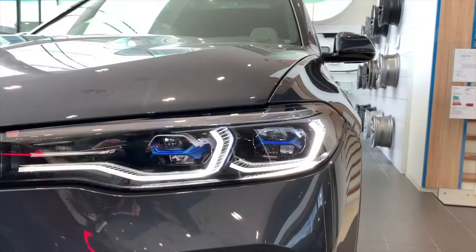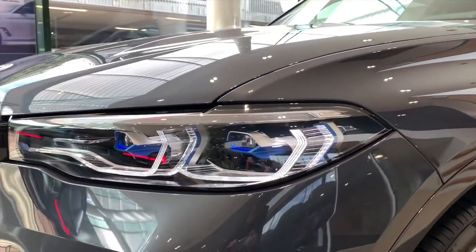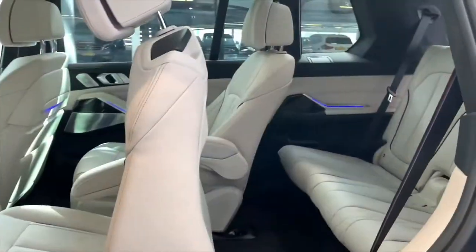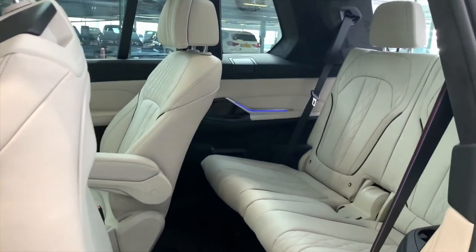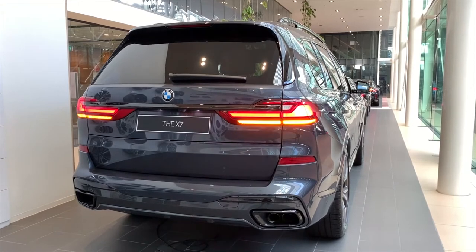The last thing for today is my estimation of the price. I would say that the X8M won't start under 120,000 Euros. There are some people who say it won't start under 150,000 — but I'm optimistic.